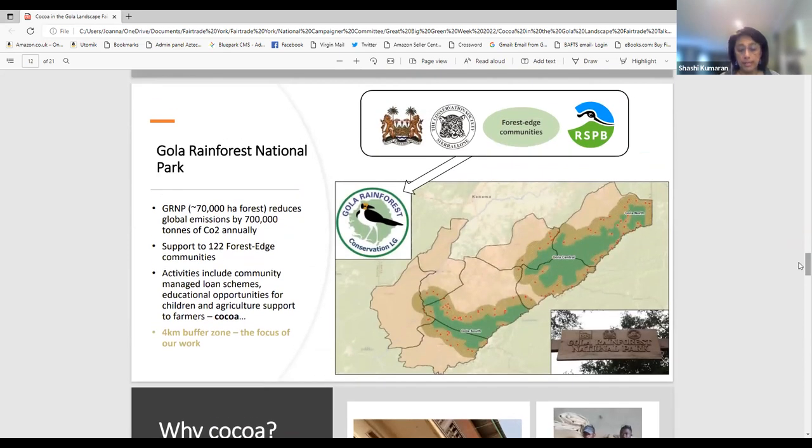The Gola Rainforest National Park covers about 70,000 hectares and helps reduce global carbon emissions by about 700,000 tons annually. The area also supports 122 forest-edge communities — the villages dotted around the national park that we work with. Activities include savings and loan schemes, education and awareness programs, and agricultural support for farmers including cocoa. The cocoa program is carried out outside the protected area in the four-kilometre buffer of the national park.